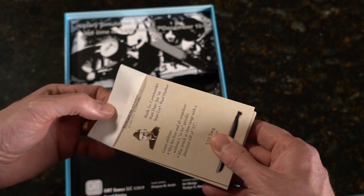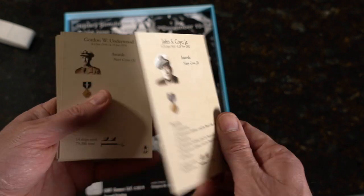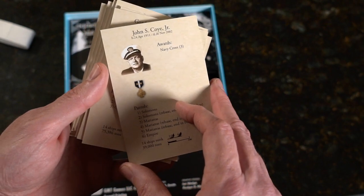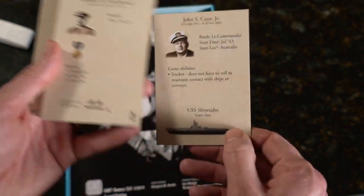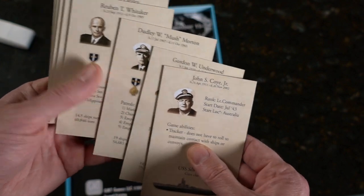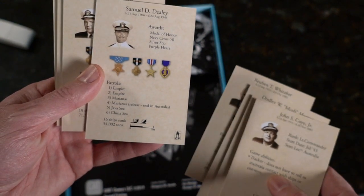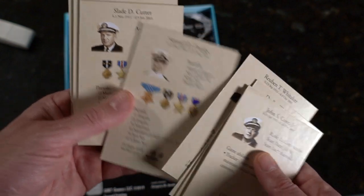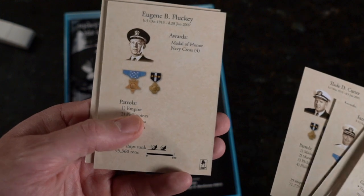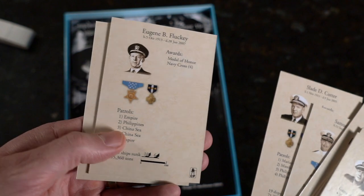These are hard card stock, glossy, and they look like sub-captains. Underwood. Mush. Whitaker. Dealey. Medal of Honor, Purple Hearts, Silver Star, Navy Cross. There's Fluckey — Medal of Honor, Navy Cross. Very cool.